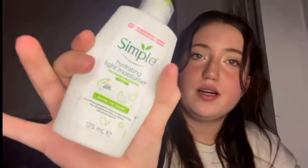I do this routine every night after I remove my makeup. This is salicylic acid from Home Bargains — I think that's how you pronounce it — and it's really good. I'm also going to be using some basic cotton wool pads and this Simple hydrating light moisturizer.